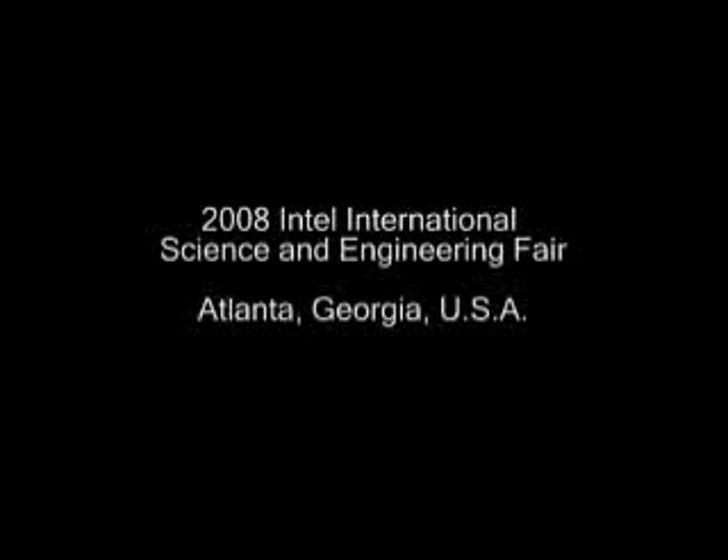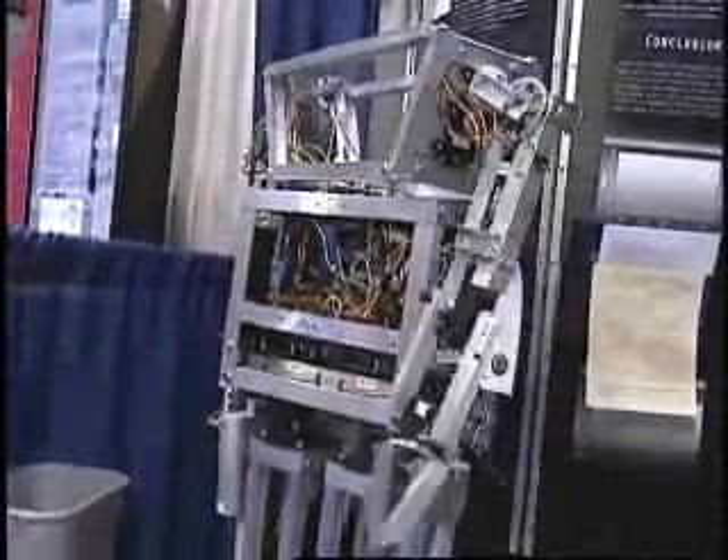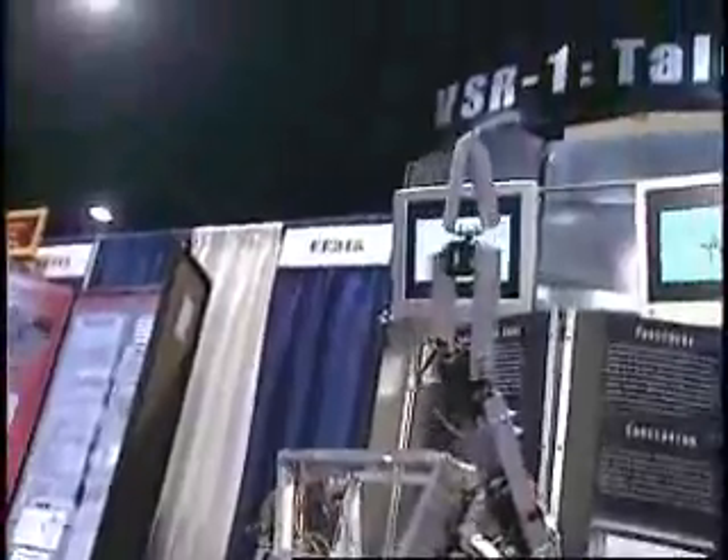I was inspired by the level of projects that they're doing as high school students. Just very impressed. It's the sort of thing you'd expect to see graduate students doing, and to see a high school student doing that — and the years and dedication that they put into these projects — is very impressive.